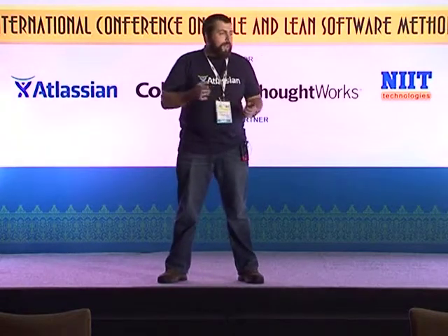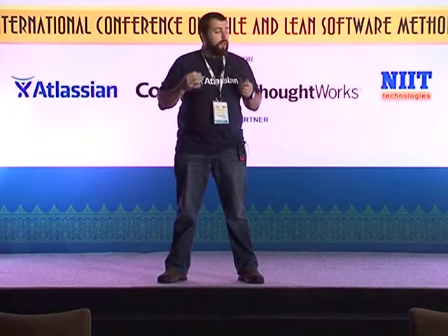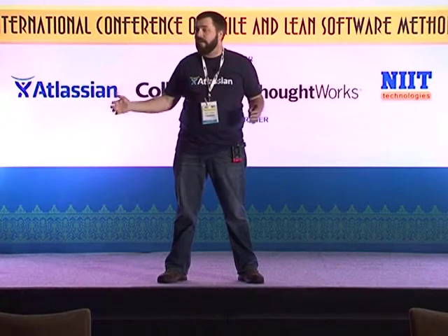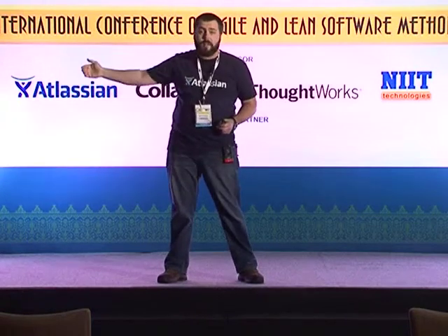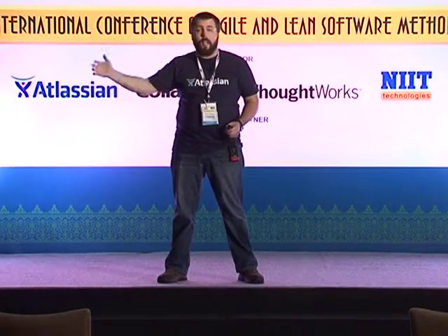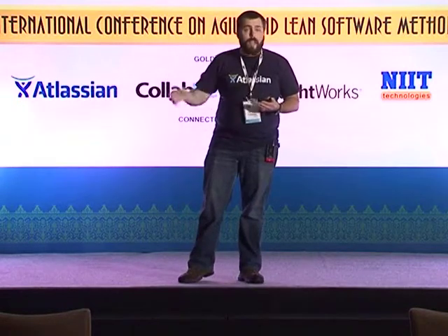Feedback is extremely important, and I've got a whole section dedicated to the techniques we use. We need to get that feedback back to development teams, product managers, and product owners as soon as possible because we always want to fail fast. We don't want to go through the entire cycle, get a feature out to production, and find issues — the last thing we want is for a customer to report it through support. We want to find these issues as soon as possible and fix them before they get in front of a customer.